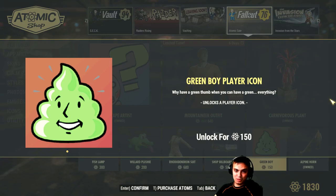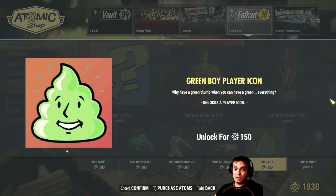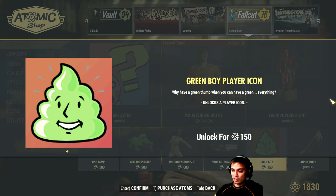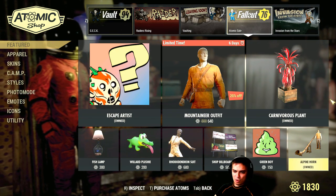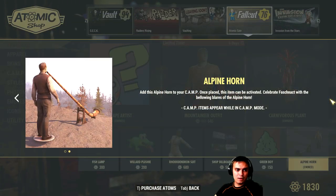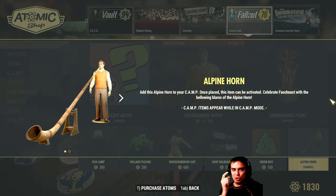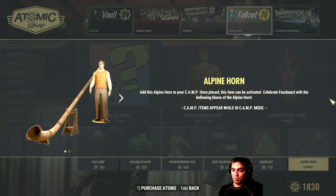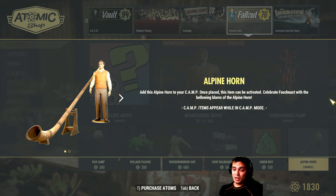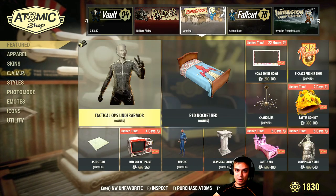This player icon — you know you can give them out free — 150 atoms for this, seriously give me a break. But it will go with a 60% discount for 60 atoms. Starts on September 2nd, ends on September 3rd. No thank you. Then the alpine horn — I already own it. I've been owning this for months. The cool thing is when you click on it it makes noise. It goes with a 40% discount on September 2nd, ends on September 3rd, costing 120 atoms instead of 200.